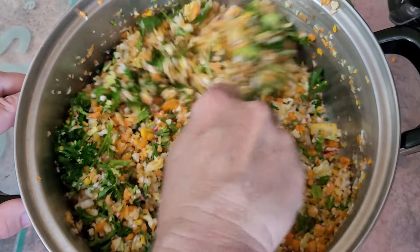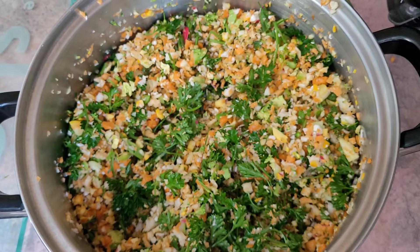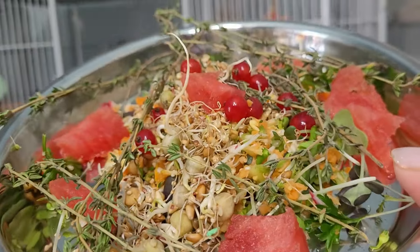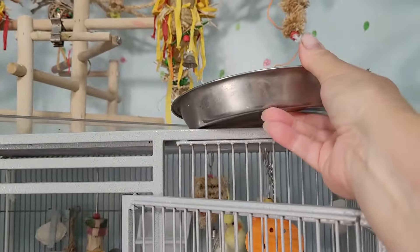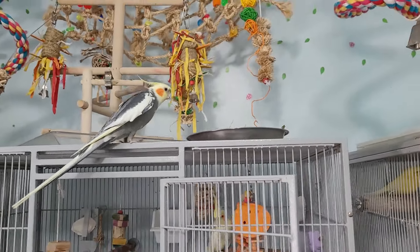This is a meal for my flock of 30 birds. It's a nice hot summer's day and I wanted to make them something nice — perfect for a hot summer day — and I want to share it with you so that you can make it for your birds.